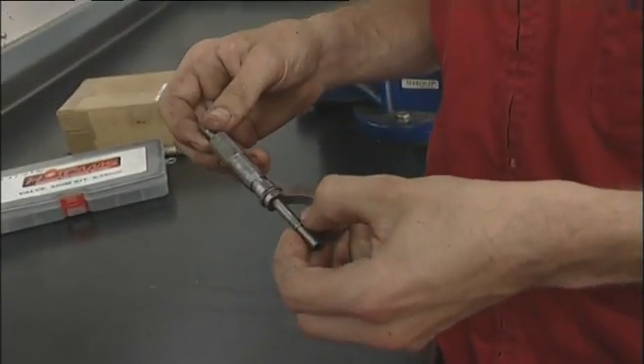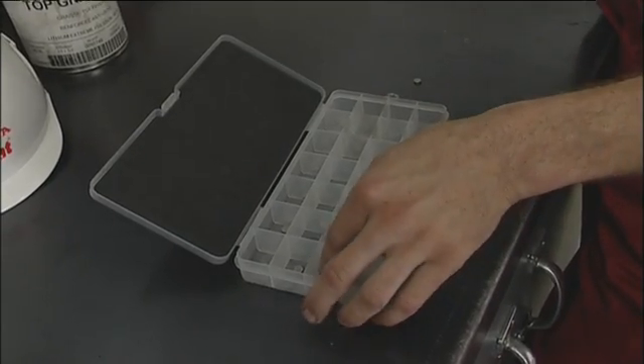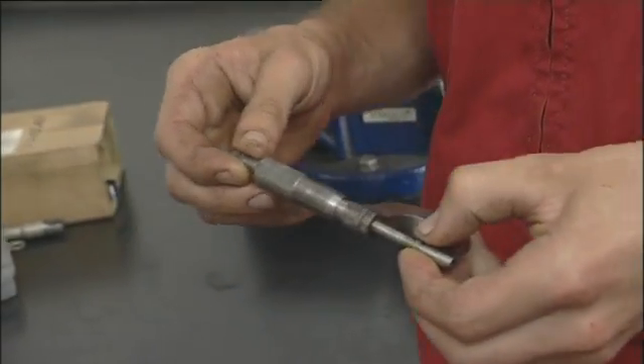This shim here measures 1.95 millimetres, so we're going to have to bring that down to 1.90 to get the right clearance. Grab that shim, always re-measure it — and that's perfect, so we'll put that back in the bike.